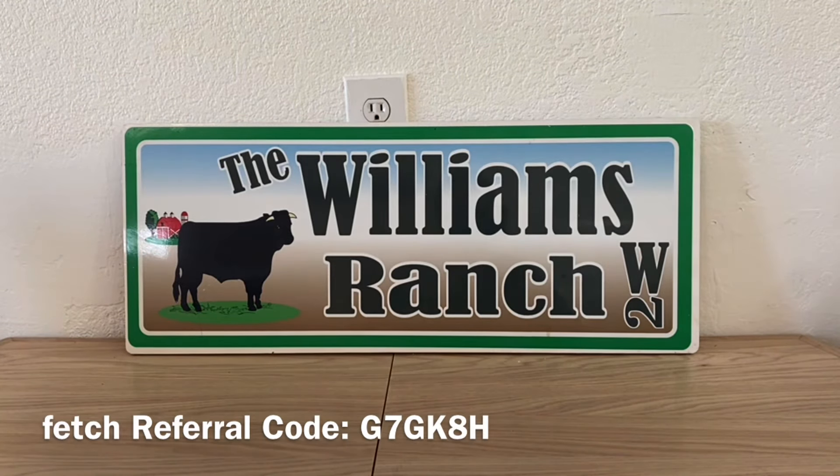Also, be sure to scan all of your receipts to Fetch. If you don't have Fetch, download it, and if you don't mind, use our referral code because that really helps us out here at the Williams Ranch. Any comments or questions, leave them below or send me an email — the address is in the description box of every video. Please give this video a big thumbs up, share it with family and friends so we can all benefit from these savings. This is Jima — please subscribe, comment, like, and share. We'll talk to you soon!